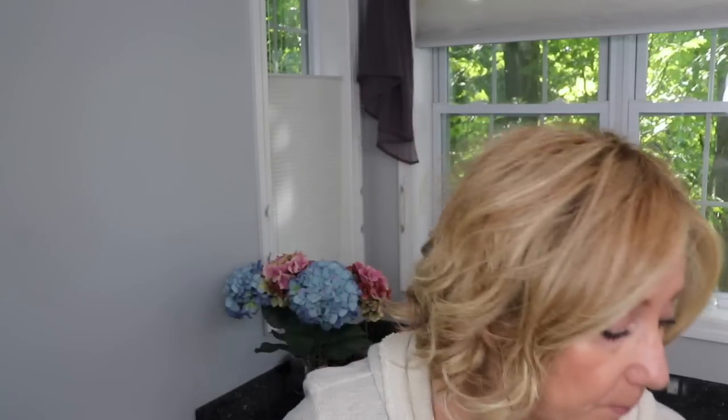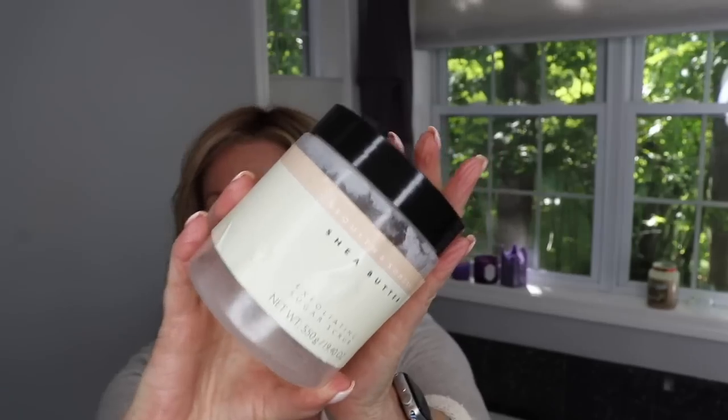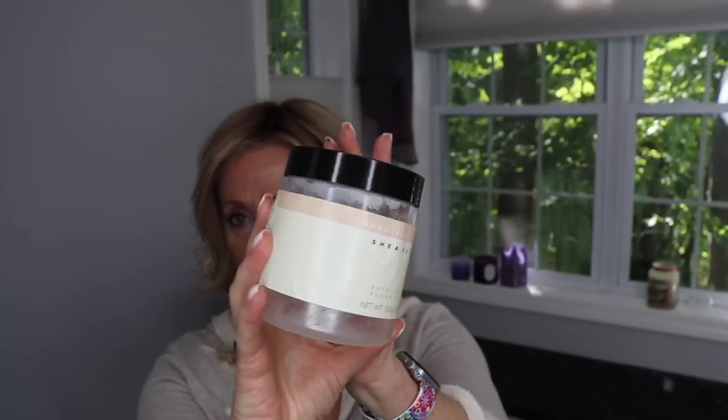This was gifted to me — I actually won it in a giveaway from Sheila, Life with Lily. I've used it all up — it's empty. I know she got it at Marshalls, but for the life of me I cannot find it to replace it. It's an exfoliating sugar scrub with shea butter. I really like this a lot — it's awesome. I'll link whatever information I have on it.